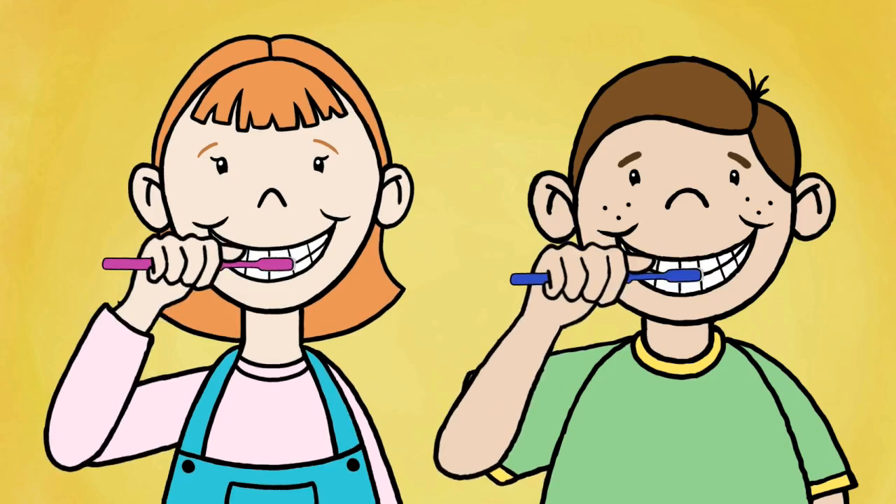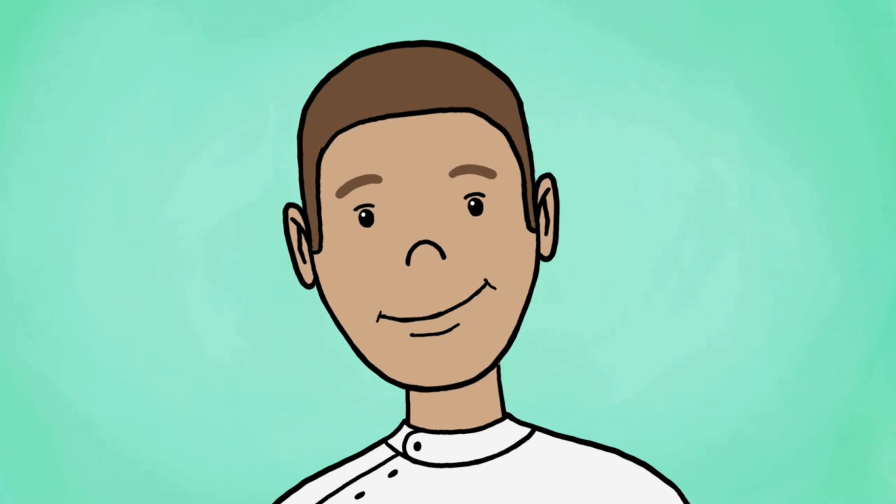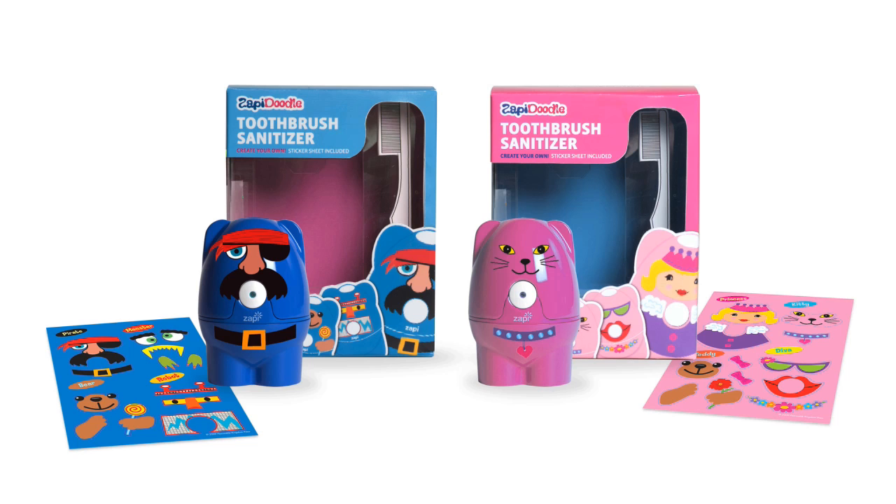Now kids love to brush, which makes parents happy, and is dentist recommended. Zappy Doodle Toothbrush Sanitizer — the perfect gift for the holidays.